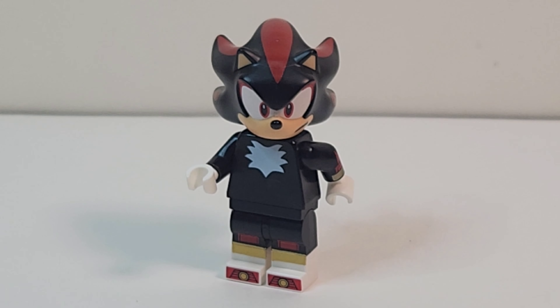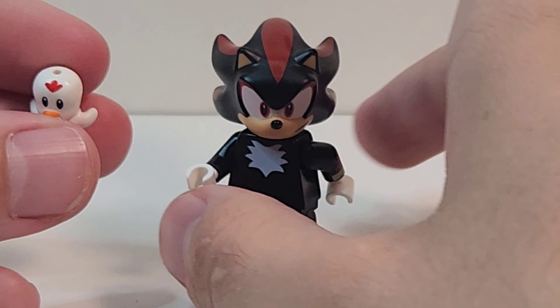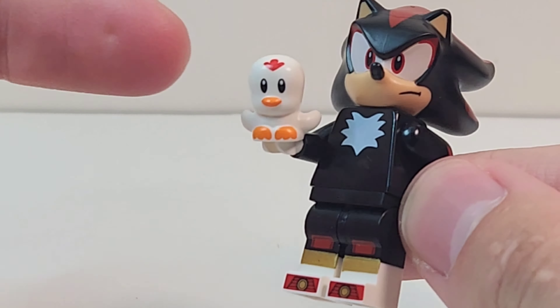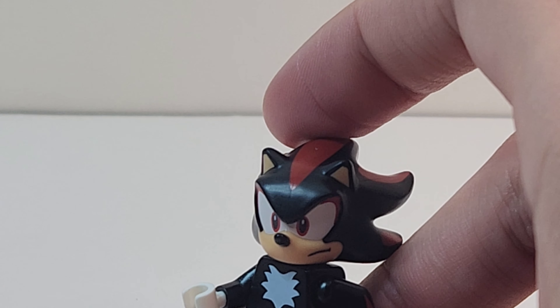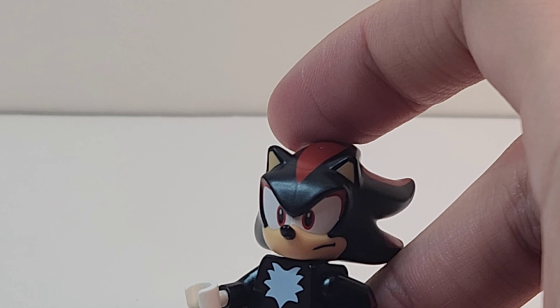Before we look at the bike, let's look at the little Flicky that comes in this set. You get this one, which I think is brand new for this set — really cool. He fits in the Rhino Bot, which is really cool too. We'll take a look at that in a minute.